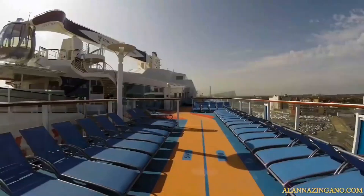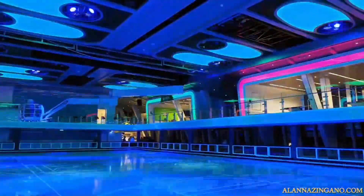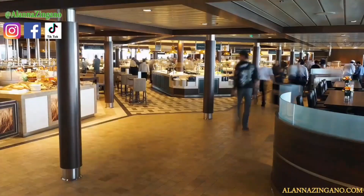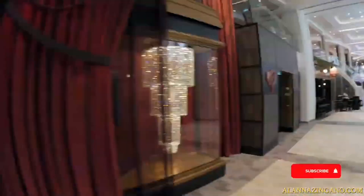Hello friends and welcome back to another video. Today we are taking a look at the Anthem of the Seas for a room tour. If you guys are new to my channel, welcome — my name is Alana Zingano and I love to do videos all about cruise news, cruise vlogs, cruise live streams, and cruise room tours just like this. Be sure to subscribe and hit the notification bell so you don't miss my next upload.